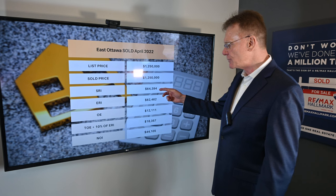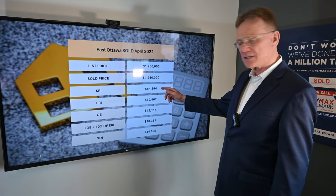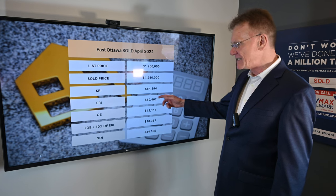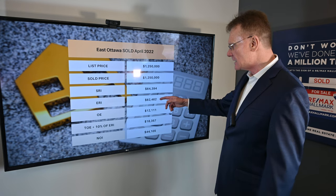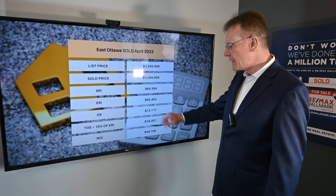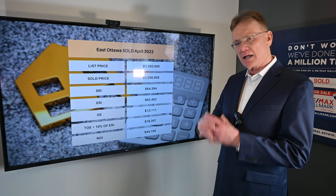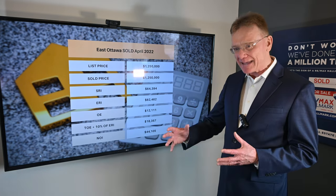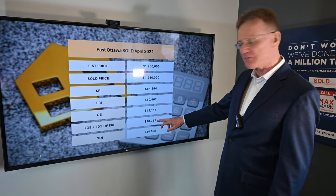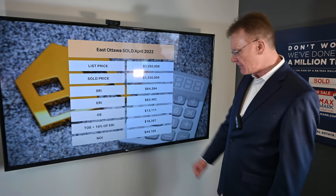It had a scheduled rental income — I'll round off some of these numbers — a scheduled rental income of $64,000. When we deduct 3% for vacancy and bad debt, it gives us an ERI or effective rental income of $62,400. It had operating expenses of $12,000. When we add in maintenance and management of 10%, our total operating expenses come to a little over $18,000, which leaves us with an NOI of $44,000.